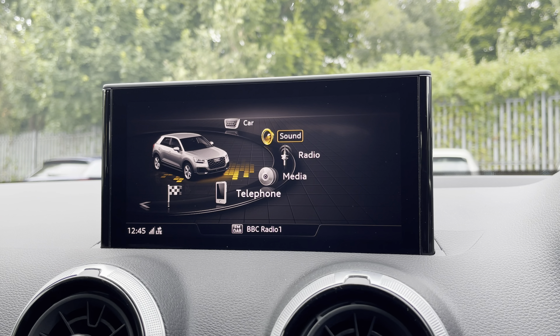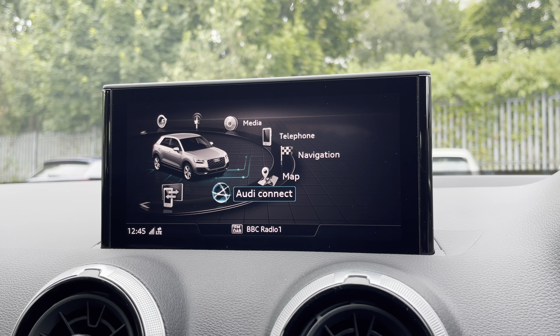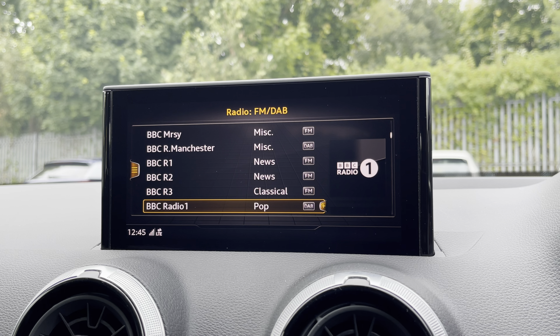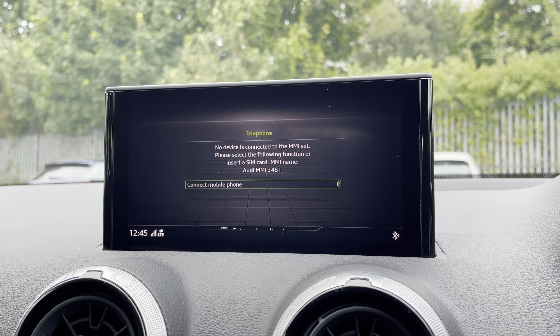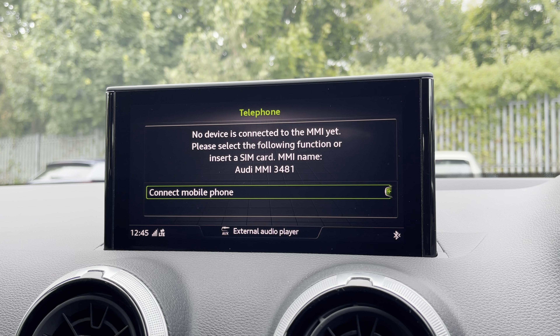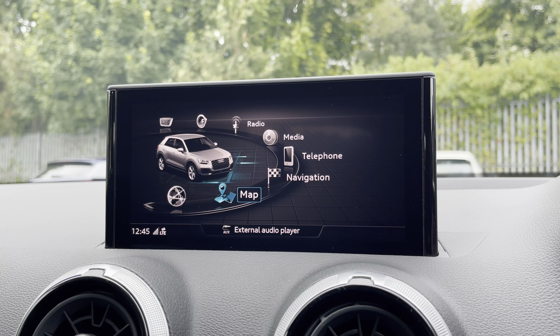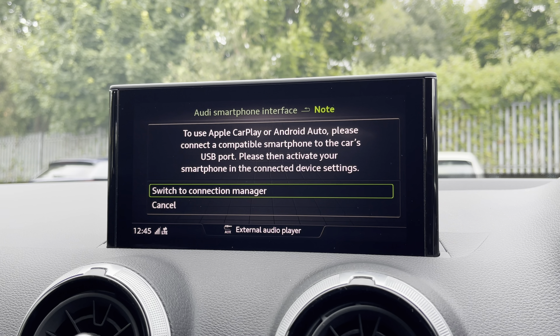As standard we have the 8.3 inch MMI radio plus display screen with various functionalities including DAB digital radio, media controls, telephone equipment for your connected device, as well as navigation with 3D mapping. There's Audi smartphone interface, allowing you to connect your device media via Apple CarPlay or Android Auto.